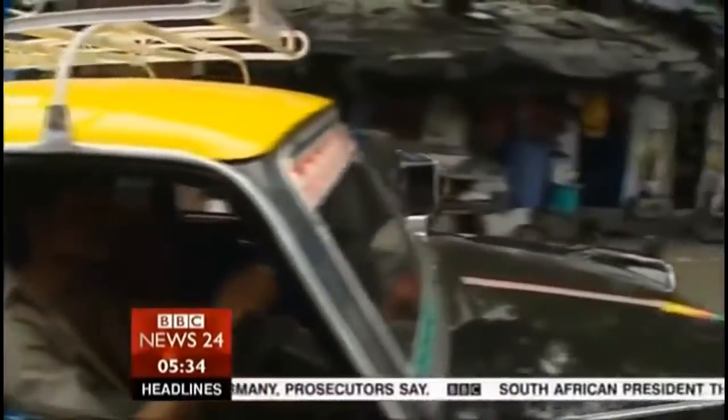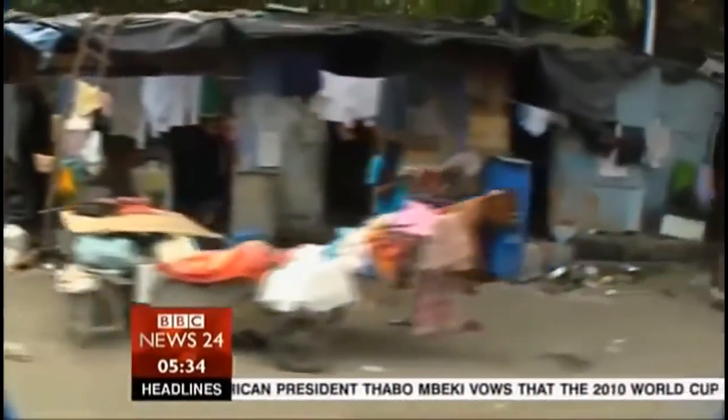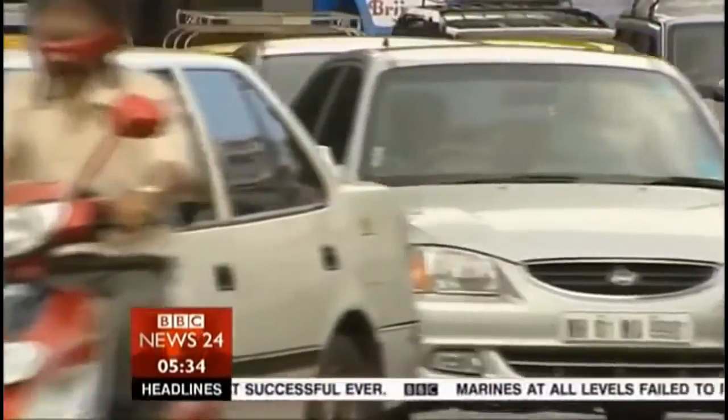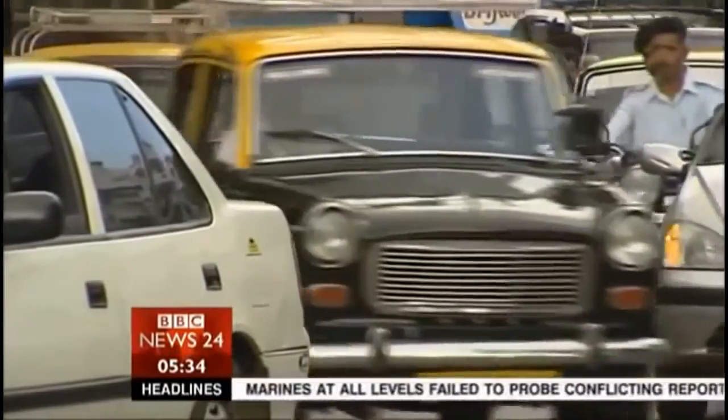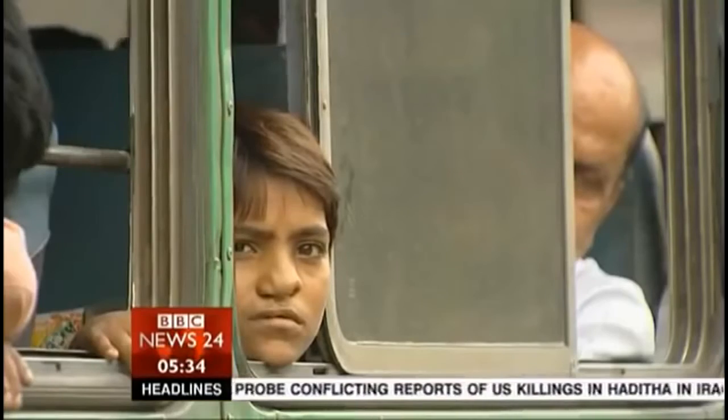Arriving in India is a very different story. This doesn't immediately look like a country on a dash for growth. A taxi in Mumbai, the country's commercial capital, gives far too much time for a close-up view of slums and jams. Most of India's roads are hopelessly inadequate, part of a lousy infrastructure. What's holding India back? Partly it's the need to persuade people in overcrowded areas to move out of the path of modernisation — they can't be forced out of the way. It's called democracy.